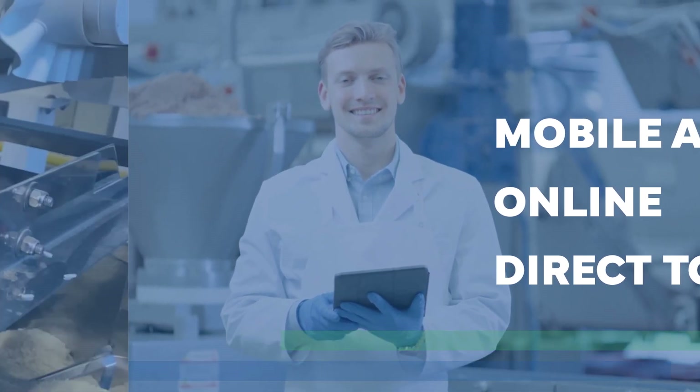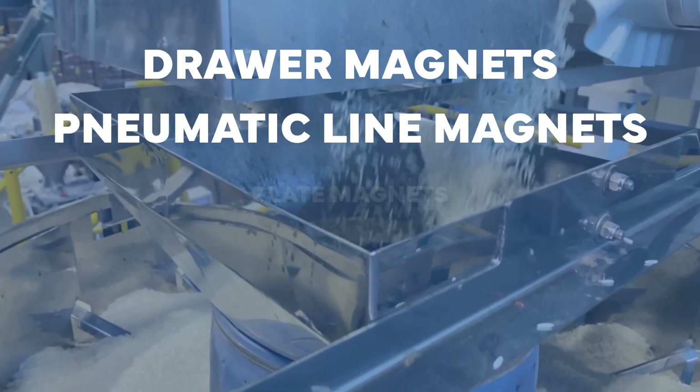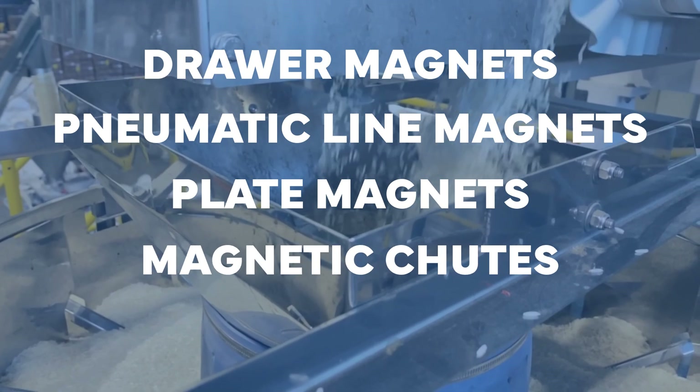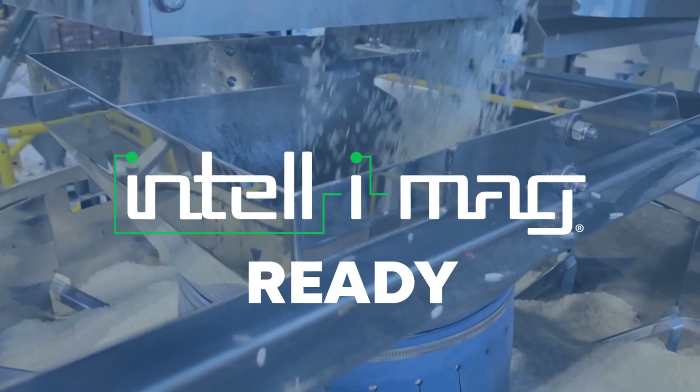The IntelliMag enhancement is available on select models of drawer magnets, pneumatic line magnets, plate magnets, magnetic chutes, and rotary magnetic feeders, all of which can be sold IntelliMag ready for a future upgrade.